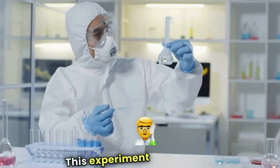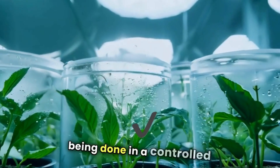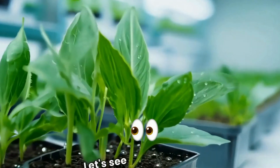This experiment highlights the incredible power of nature, but it's crucial to remember that this is being done in a controlled lab setting. Never attempt anything like this outside of professional supervision. Let's see what happens.